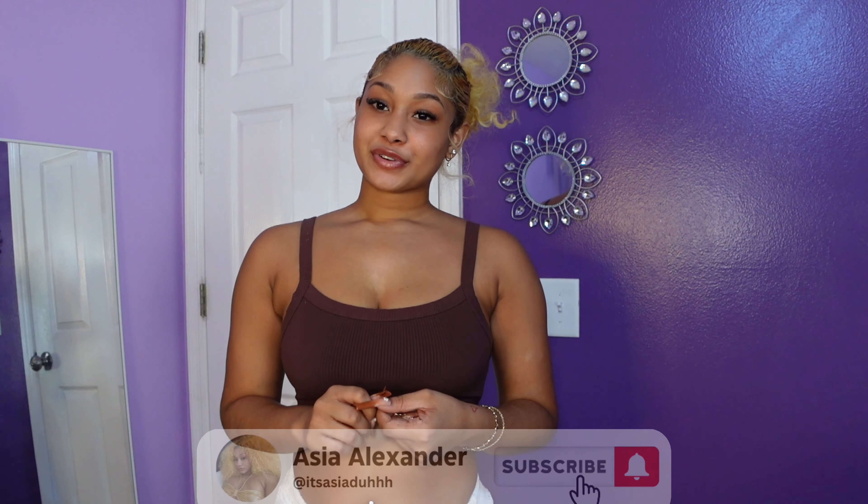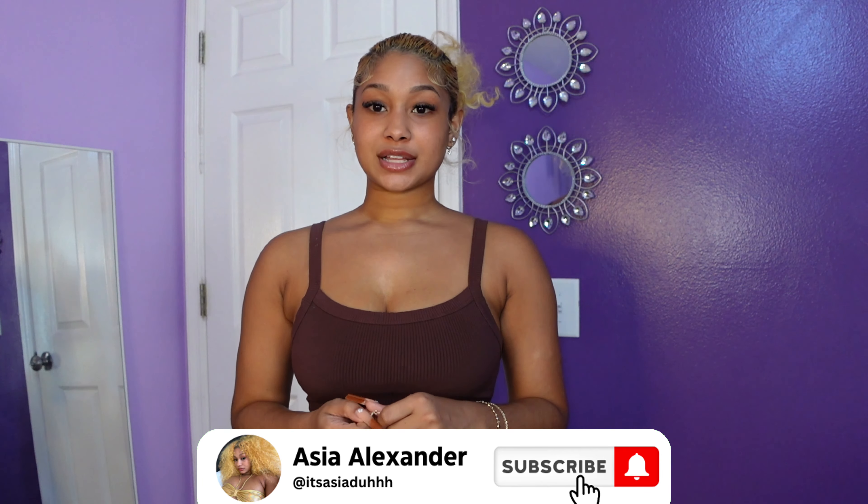I hope you guys enjoyed today's video! Don't forget to like, comment, and subscribe — I thank you so much for watching, especially if you watched from beginning to end. Go ahead and follow my social medias, they'll be on the screen, and I will catch you guys in the next Vlogtober video. Bye!